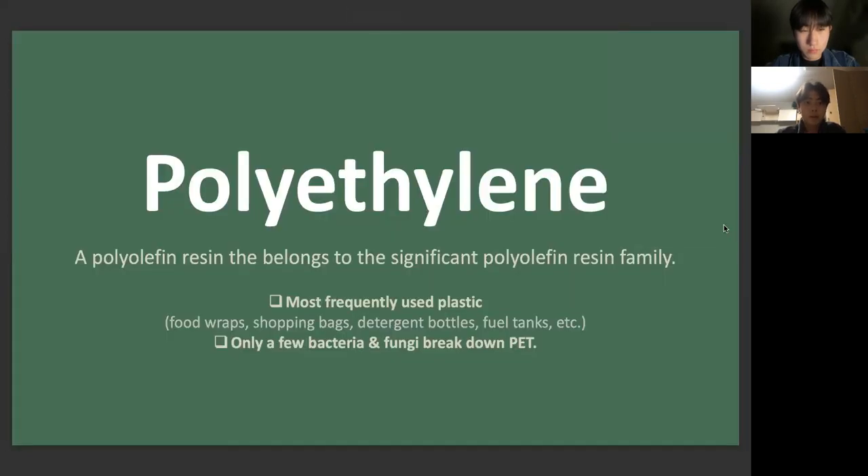Polyethylene is a polyolefin resin that belongs to a significant polyolefin resin family. It is the world's most frequently used plastic, found in everything from clear food wrap and shopping bags to detergent bottles and automobile fuel tanks. Only a few bacteria and fungi, including Fusarium solani, were known to break down PET. No species were definitively known to degrade PET as a principal carbon and energy source.